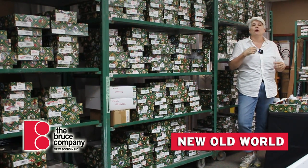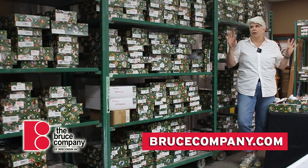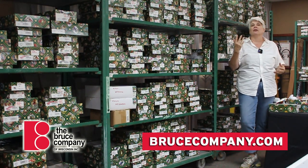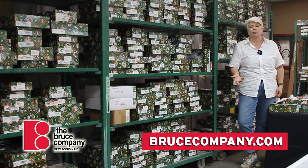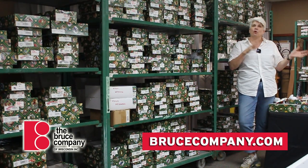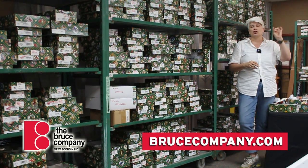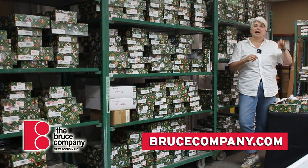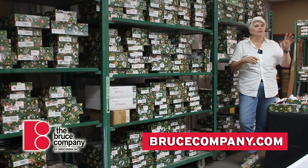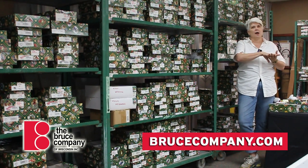A lot of people who shop here at the Bruce Company collect Old World. And so for the first time, we have all of these ornaments on our website. You can go to our website, and if you are living in the area and can stop into the store for pickup, you can order online. You can see everything, we can pull the order for you, and you can come pick it up. Go to BruceCompany.com, go to the Shop Now page, look for Christmas ornaments and they'll all be there — click through all 500-some that are up there and choose your favorites. We will pull the order for you and you can come in the store and pick it up.